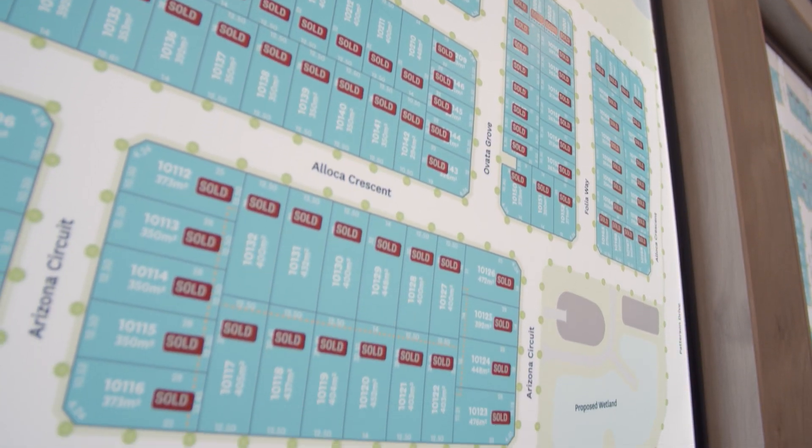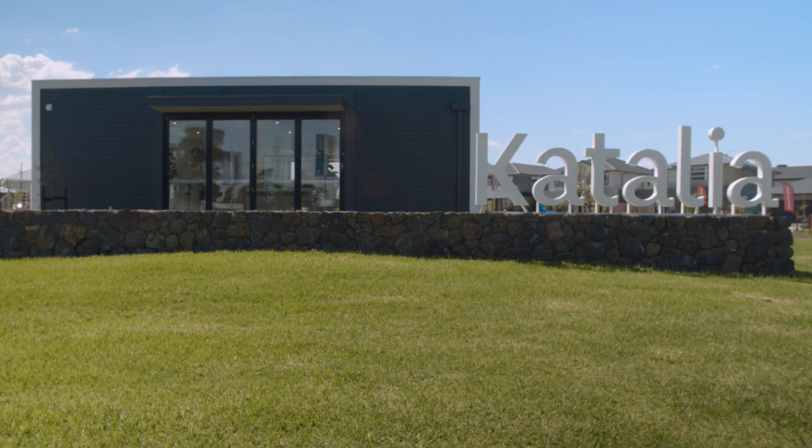Land is now selling. Come and speak to one of our friendly sales team for more information. Catalia is the smarter choice for your dream home.